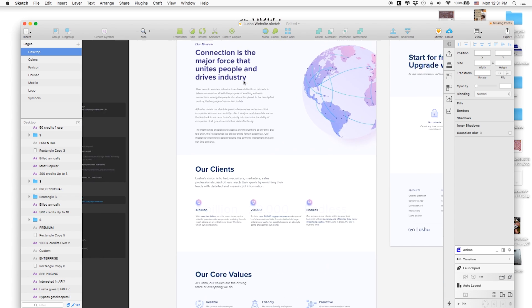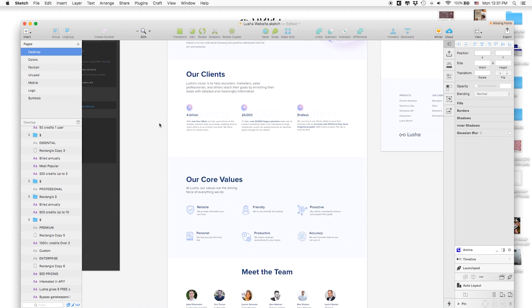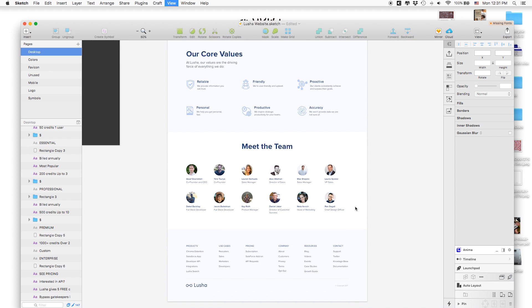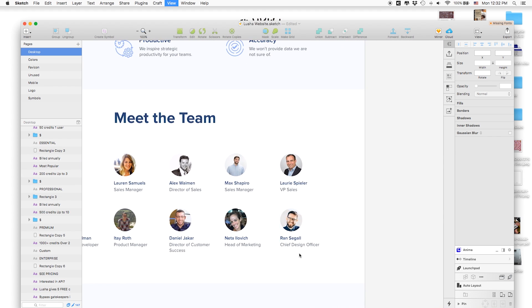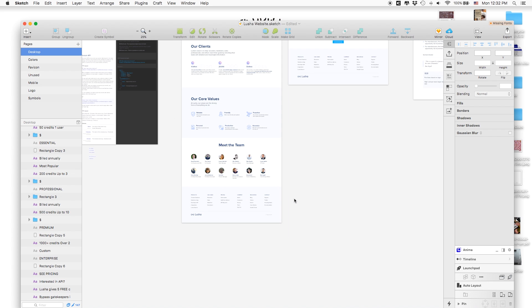This one I like — this is the about page. I really like the illustration we did for this, talking about connections, their values, the team. They even put me here as chief design officer. Such a great client!